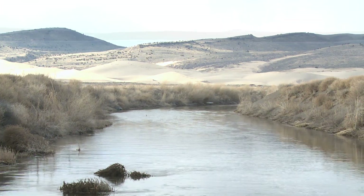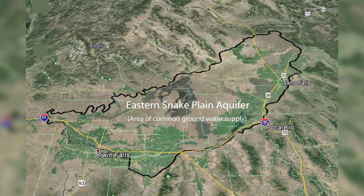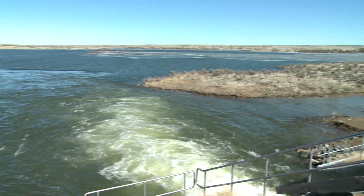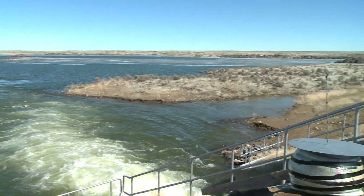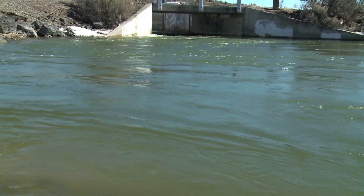The Idaho Water Resource Board is working to restore the Eastern Snake Plain Aquifer to sustainable levels with a managed aquifer recharge program. Four years after the Board started the aquifer recharge program in earnest with funding from the Idaho Legislature, it has been meeting or exceeding annual recharge targets.